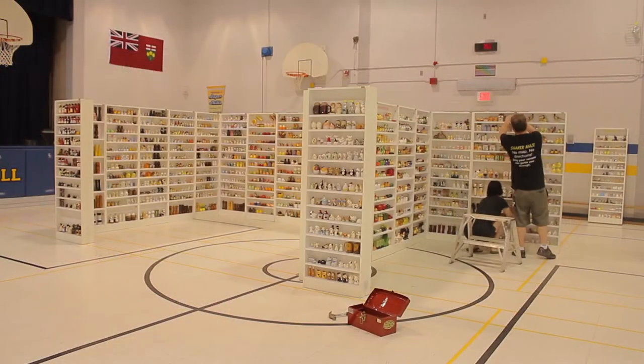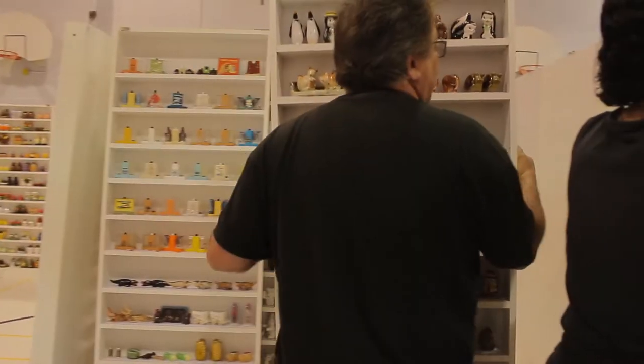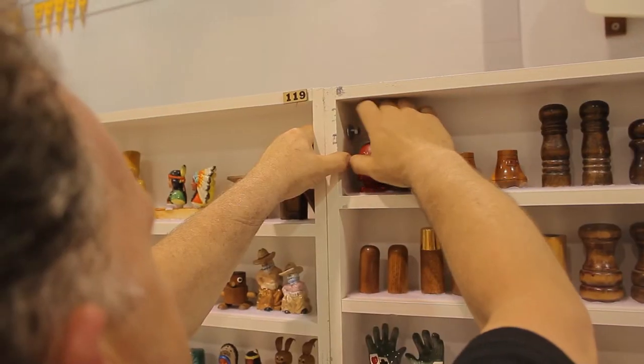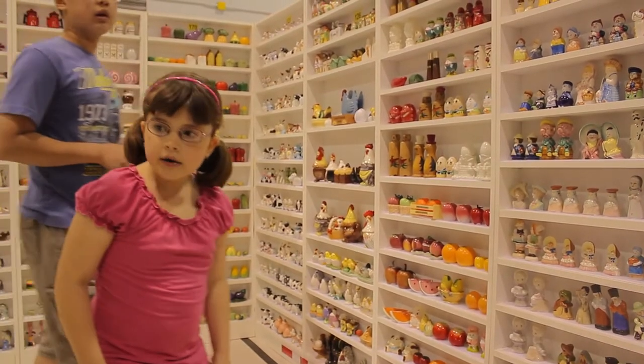Developed in Niagara Falls, Ontario by Mike McEachern, he and his team took two years, over 100 interlocking cabinets, and an amazing collection of 20,000 Salt and Pepper Shaker Sets. See this one-of-a-kind vision come to life.